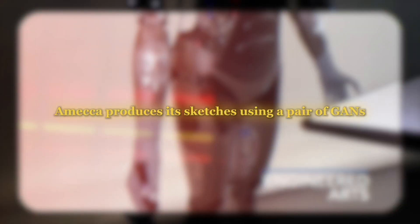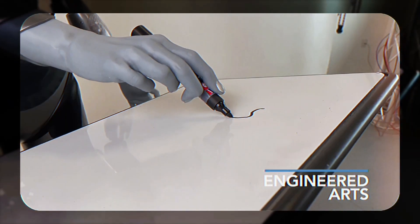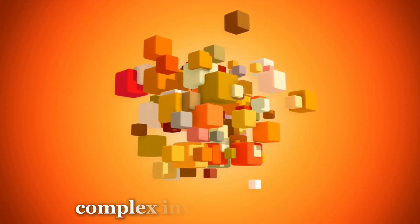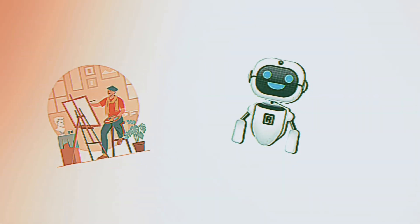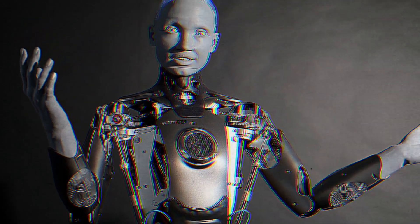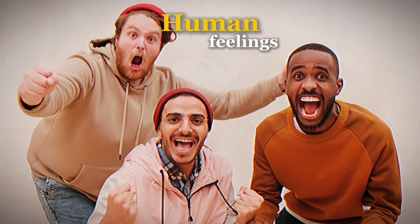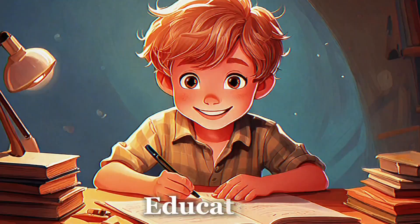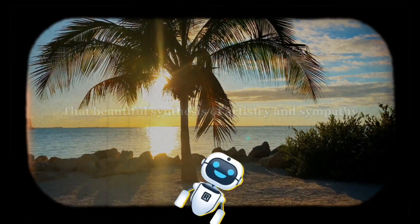Emeka produces its sketches using a pair of GANs — one that generates the image and another that critiques it — and continues until it is perfect. Even more phenomenal, it is fitted with very precise control of its hands during motion by complex inverse kinematics that manage the grip and guide it to a proper stroke. What is created looks as if done by an artist rather than a machine. Emeka's greatest achievement is the unification of creativity with technical know-how, and its ability to translate and reflect human feelings could be a revolution in education or care for elderly people.